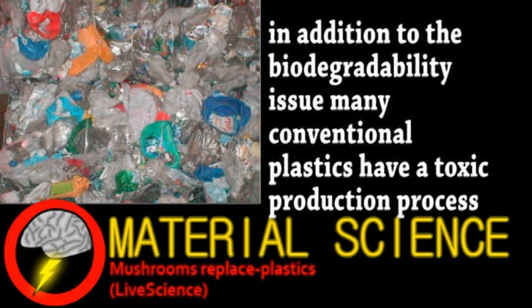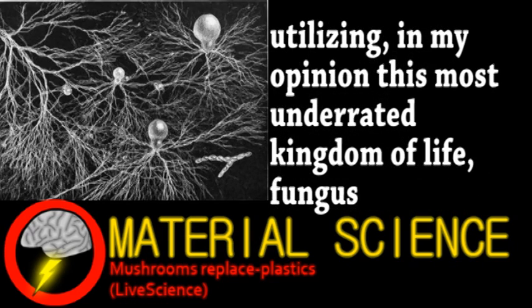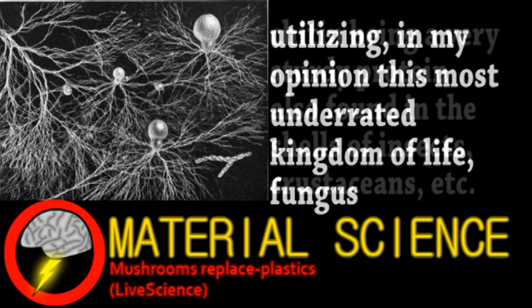So the two engineers that founded this company took a different approach. In some ways their method is much simpler, using fungal mycelium as the material with minimal processing. Mycelium are filament structures used by mushrooms and other fungi to gather nutrients.